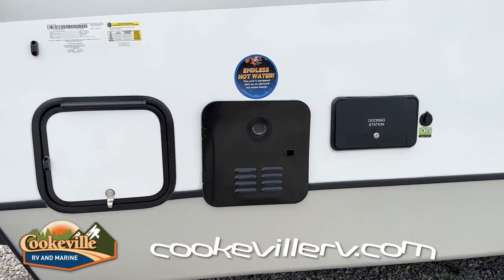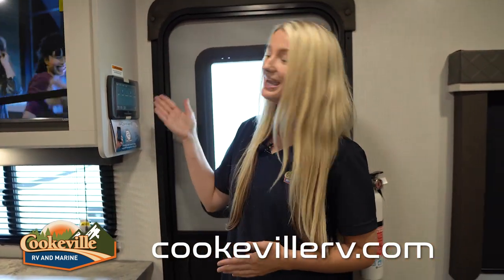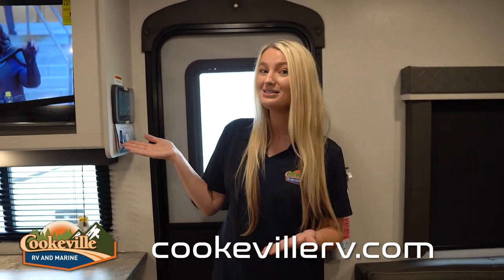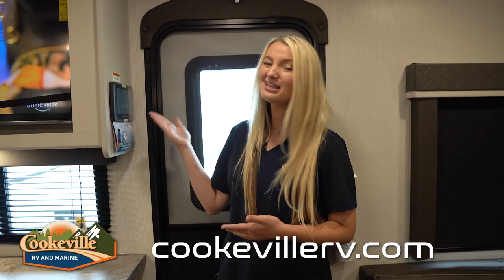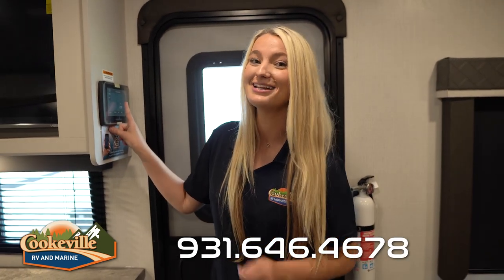Now let's take a look at the inside. As soon as you walk into the camper you have your InCommand touch screen control center. From here you can control your HVAC, your lights, your one slide, and your awning — anything you need to control is right here on this control panel. It is touch screen, very user friendly and easy to use.